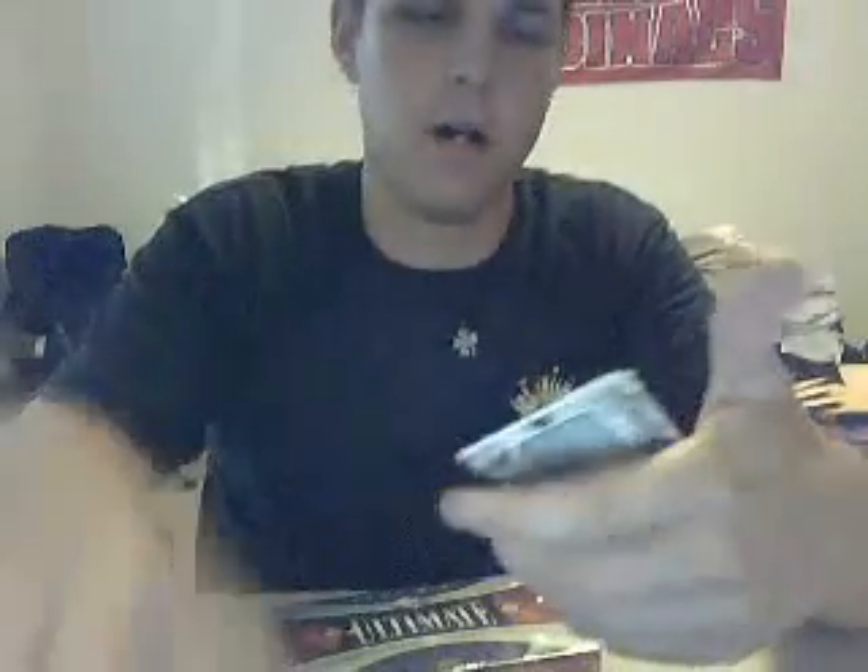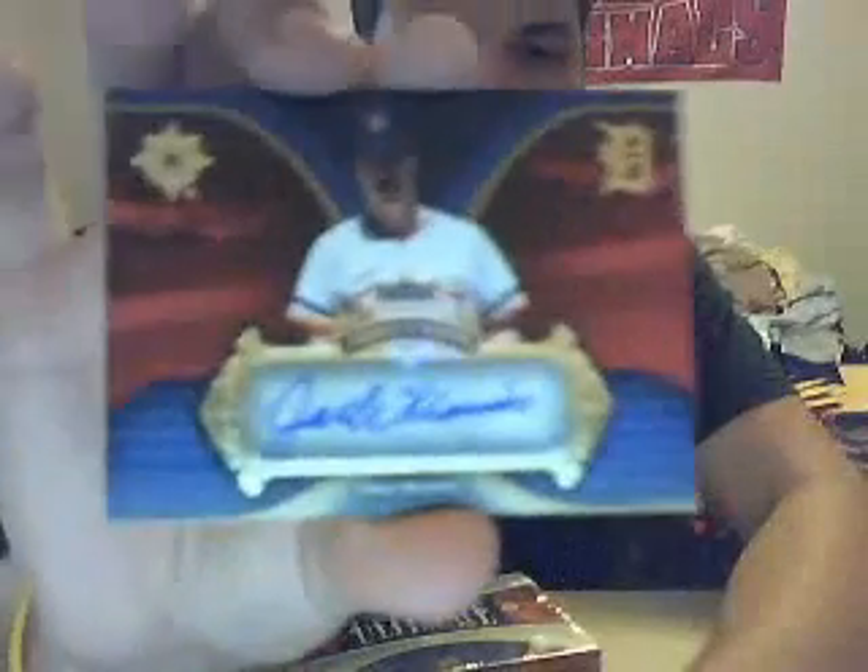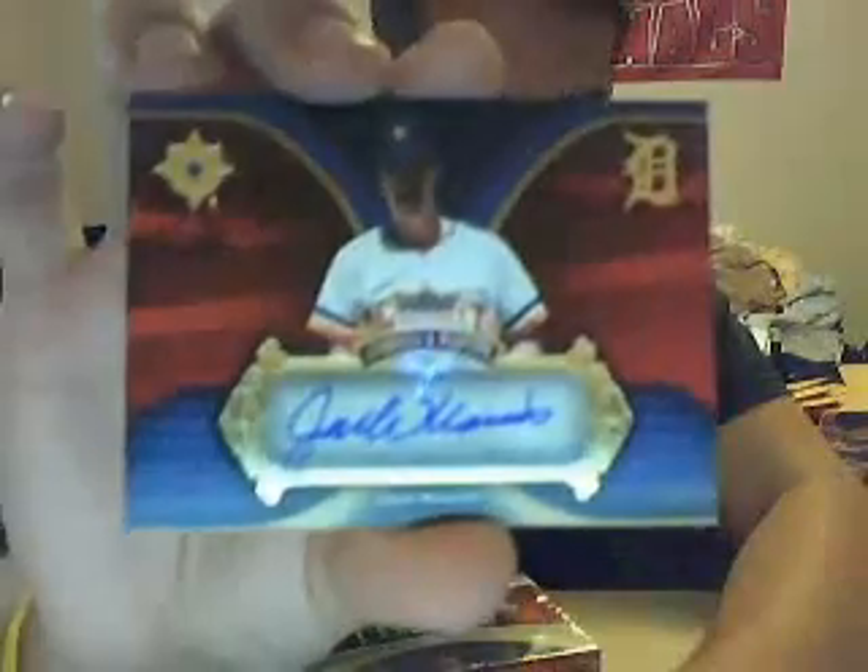And then our autograph — pretty neat — for the Tigers: Jack Morris. And the last hit is for the Twins as well — Francisco Liriano jersey. So three Twins out of that pack.